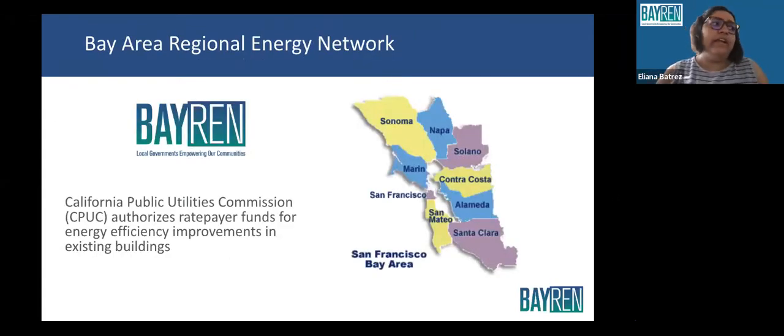BayREN stands for the Bay Area Regional Energy Network. BayREN is a collaboration between the nine Bay Area counties to offer energy efficiency and energy saving programs with funding from the Public Utilities Commission of California. Since 2013, the single-family program for BayREN has served over 10,000 projects with $21 million in rebates.